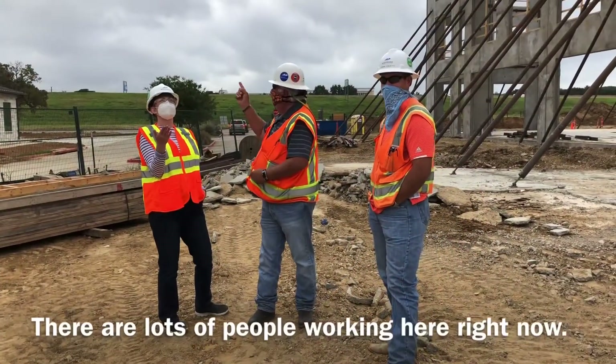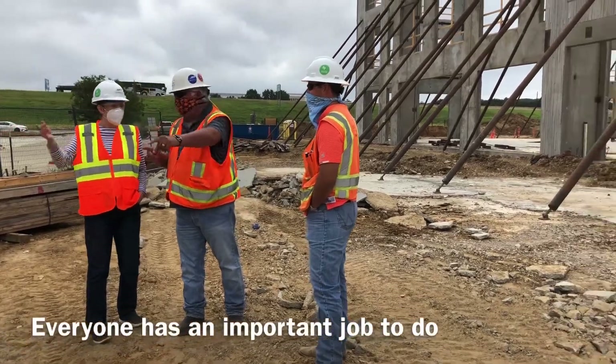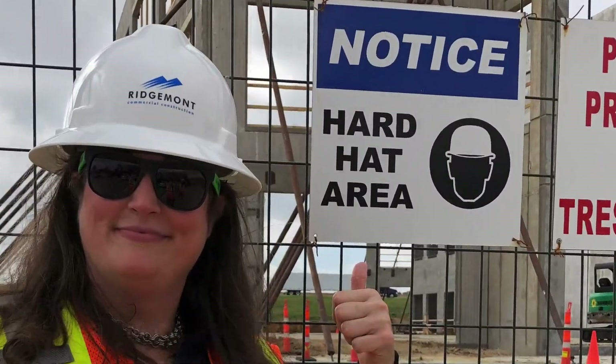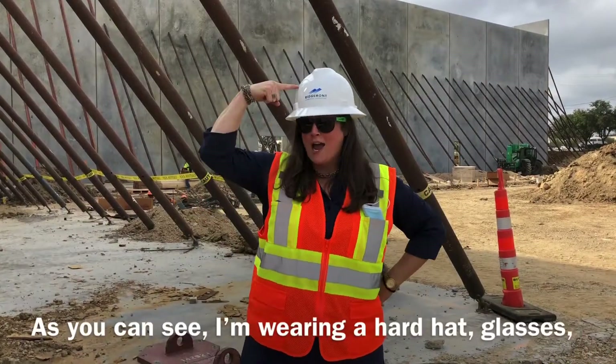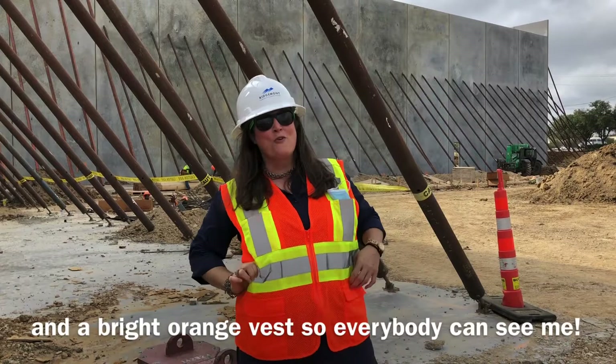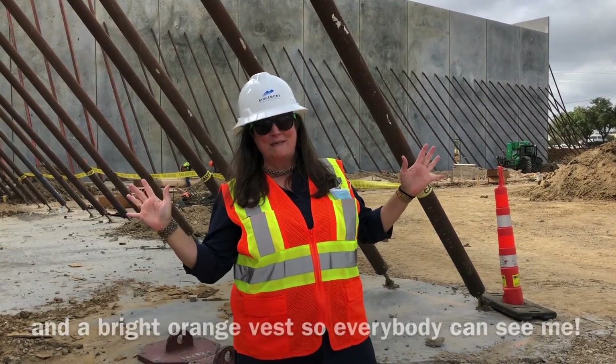There are lots of people working here right now. Everyone has an important job to do, and safety comes first. As you can see, I'm wearing a hard hat, glasses, and a bright orange vest so everybody can see me.